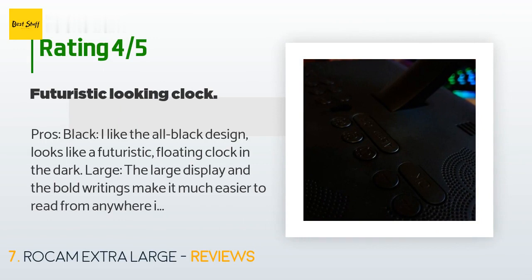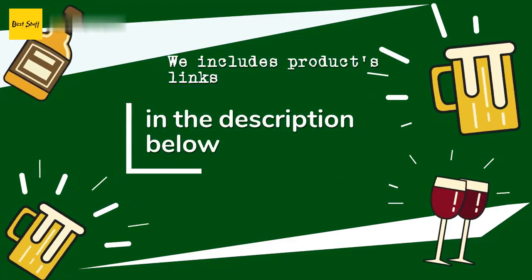A customer said: "Pros — Black: I like the all-black design; it looks like a futuristic floating clock in the dark. Large: the large display and bold writing make it much easier to read from anywhere in the room. Dimmable: I like it when LED displays are dimmable — it gives a chance for more customization. AC powered: being powered by AC instead of batteries makes it more reliable and won't shut off when batteries die. Setup: setting up the date, time, and alarms is simple, especially after reading the straightforward instruction manual. Cons — Memory: every time the power disconnects, the clock gets reset, so you'll have to set the time again."